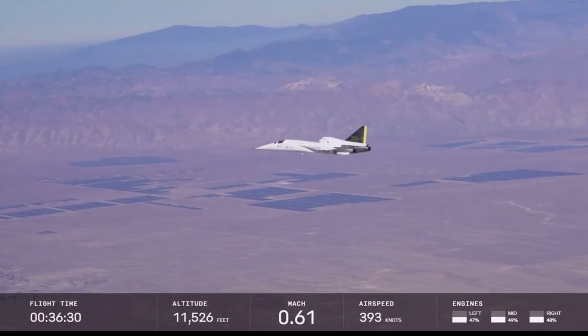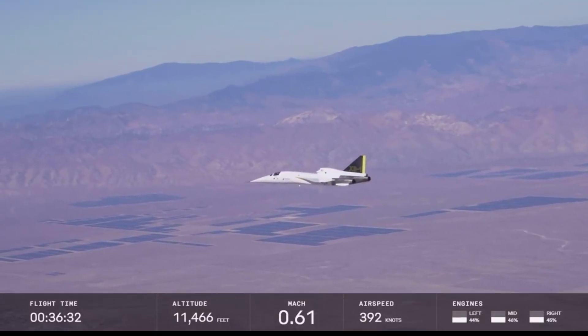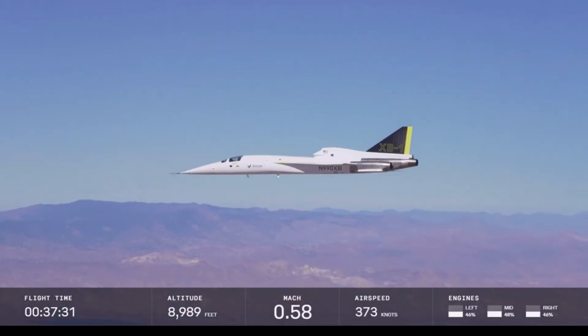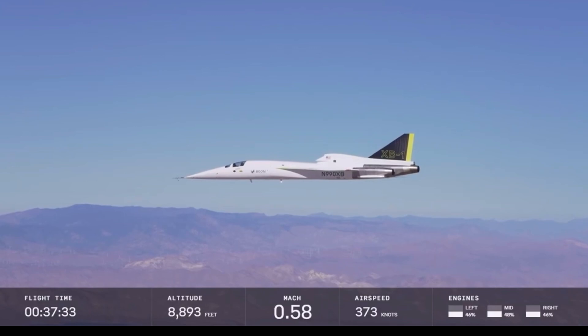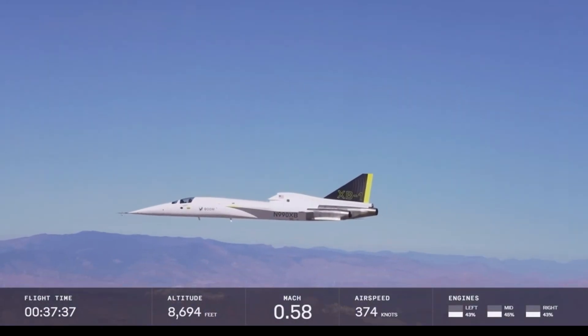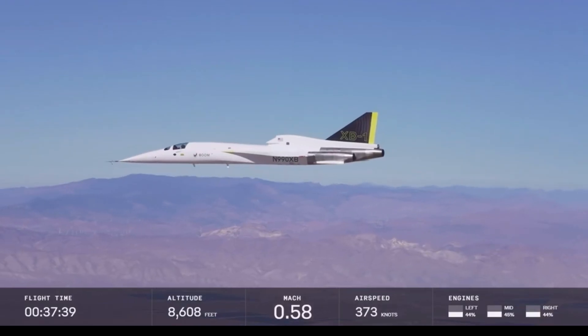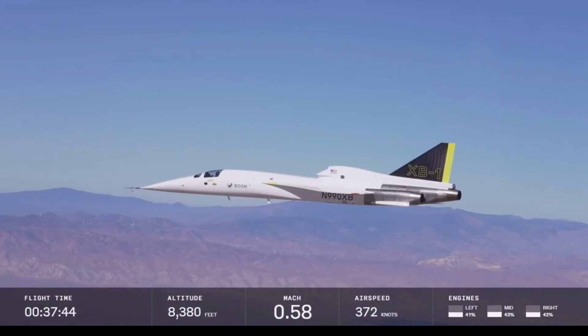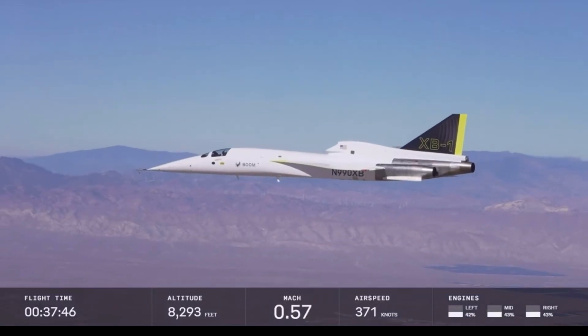Indeed — an incredible professional team that does this. Future generation aircraft can do something called low boom or quiet boom, where the design of the aircraft is shaped such that when the sonic boom reaches the ground, it's quiet enough that it really doesn't bother anybody. That's something we're looking forward to delivering on future aircraft beyond XB-1 and Overture 1.